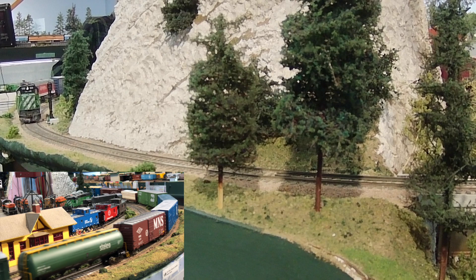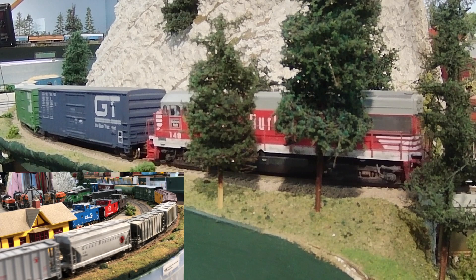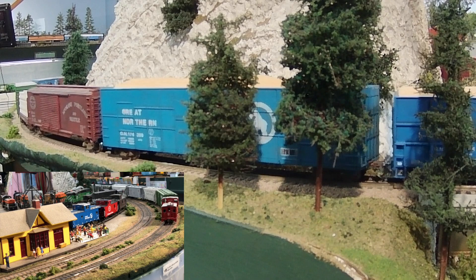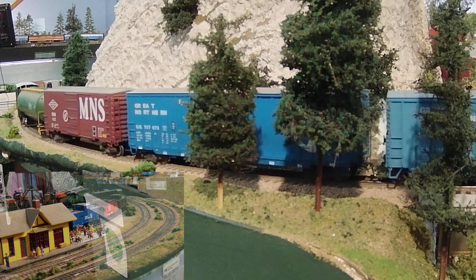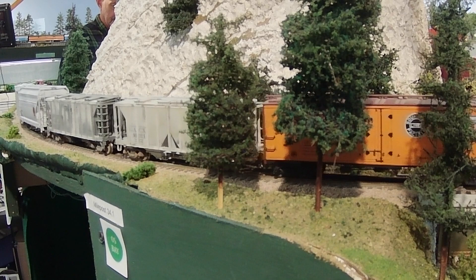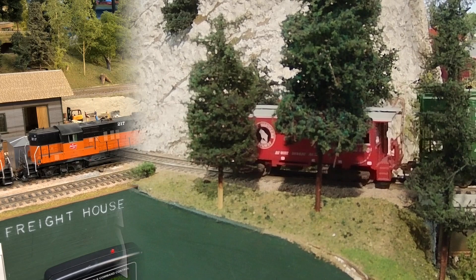You can see I'm enjoying this immensely. At this rate they should be in Seattle in no time. Well that was fun, now let's get back to work. We've got to do an interchange here between the Milwaukee and the BN.